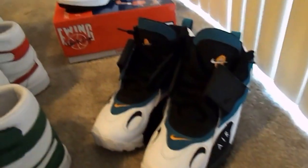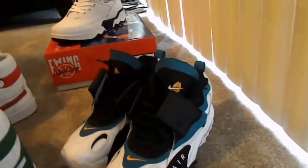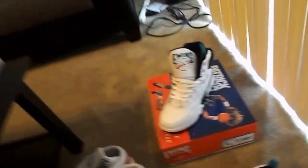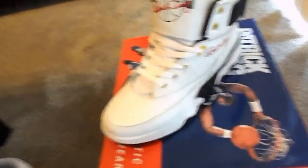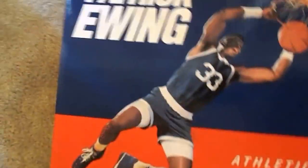Got my Speed Turfs back here — Miami Dolphin colorway. And then as you can see on the very very back, got the Ewings. Still yet to wear those, but I love them, just the history behind them. Of course as you can see the box right there — my favorite shoebox ever, probably.